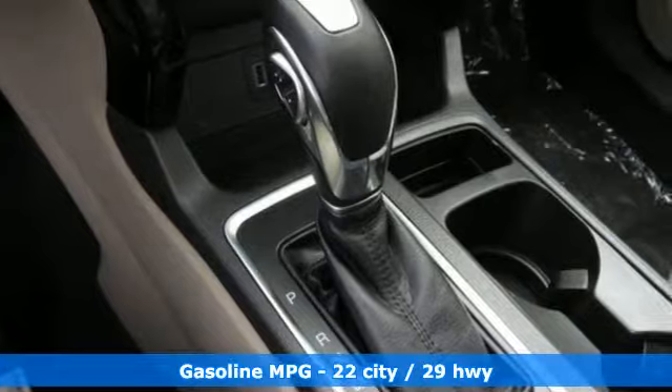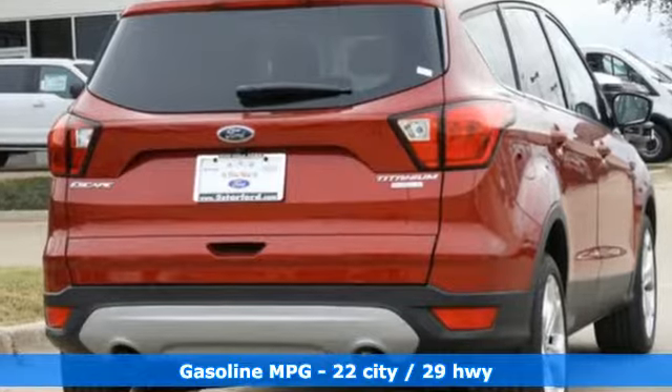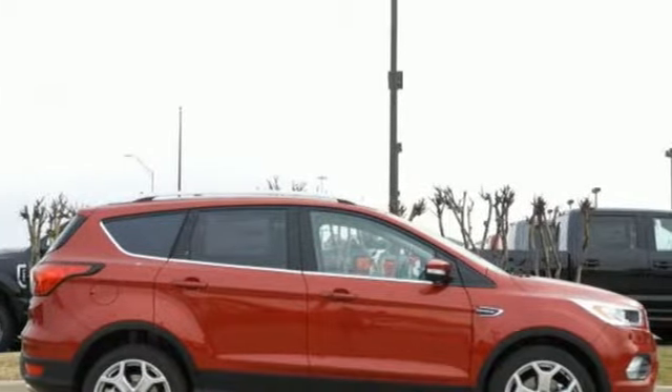And get ready for an impressive combination of features: automatic transmission, front heated leather bucket seats, streaming audio, automated parking sensors, and dual zone climate control.